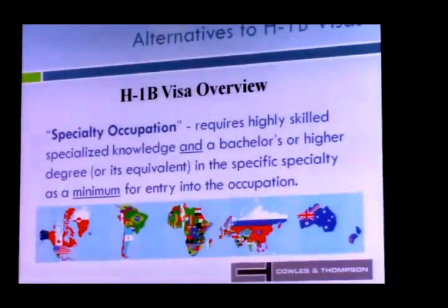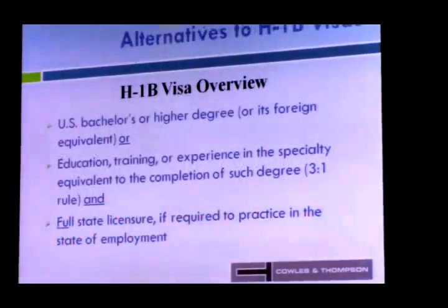For the H-1B visa overview: a U.S. bachelor's degree or foreign equivalent is required. For physicians, full state licensure is also needed if required to practice in that state. Some states require you to secure the visa before they'll issue the license — a chicken-or-egg situation. For non-physicians, you can use education or progressive experience in that specific field, often referred to as the three-to-one rule. This applies only for H-1B, not for the PERM permanent immigration track.